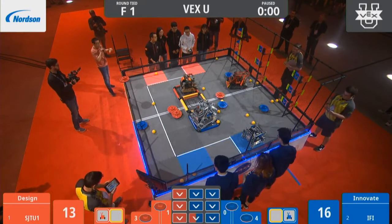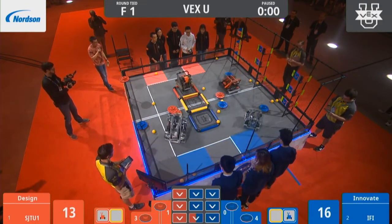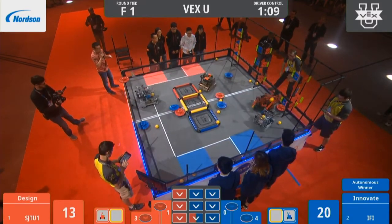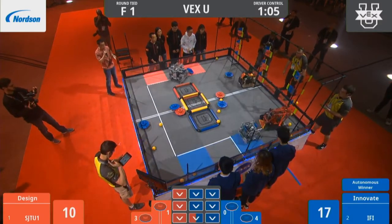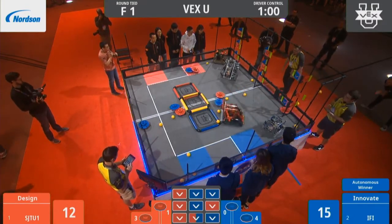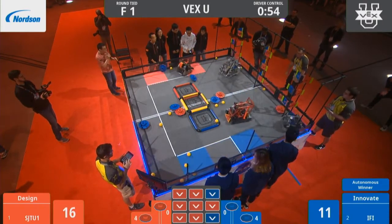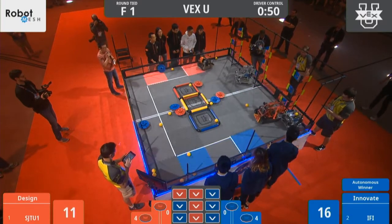Blue takes the autonomous bonus and driver's ready — 3, 2, 1, go! As we move into driver control, you can see already that both teams were excellent scorers, very capable robots. It's going to come down to strategy, it's going to come down to precision. You see I-F-I countering immediately. SJTU right behind them. Large robot versus small robot here on the Red Alliance side of the field.